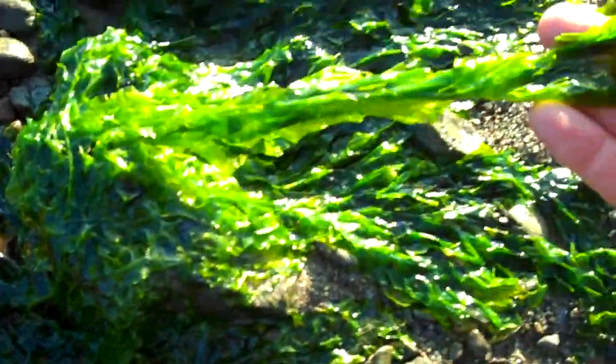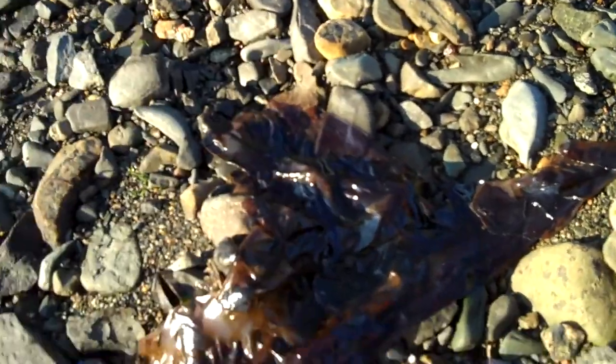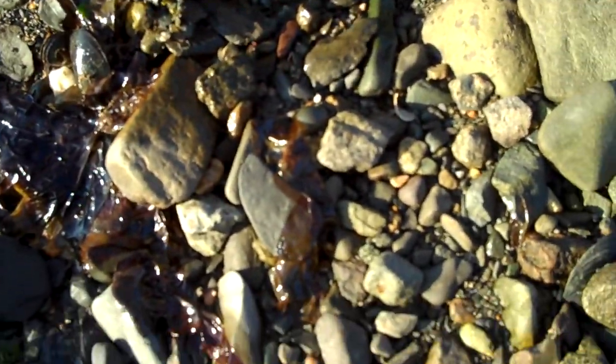Sea lettuce is a very papery, thin, green algae that's a popular food for all kinds of little beachside invertebrates. But what we're looking at in this case is a genus called Porphyra. It's a very interesting little seaweed.